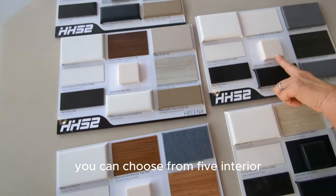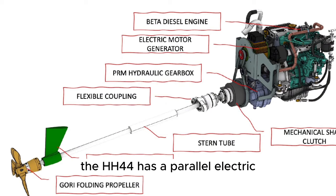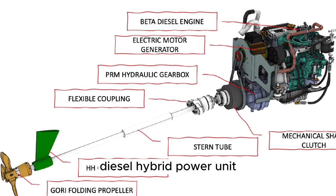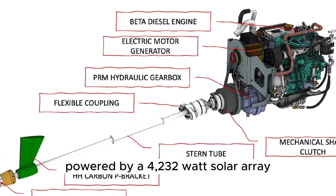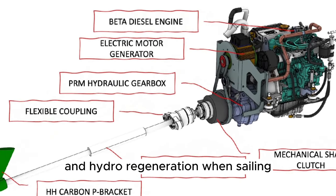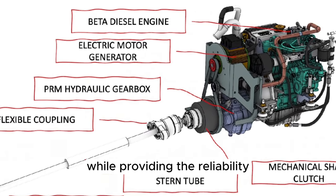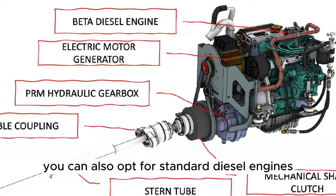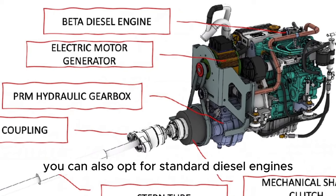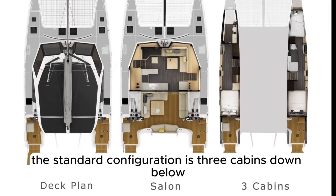You can choose from 5 interior colour combination packs with plenty of options to customise the boat. The HH44 has a parallel electric diesel hybrid power unit powered by a 4,232 watt solar array and hydro regeneration when sailing. EcoDrive gives you all the benefits of an electric boat while providing the reliability of diesel engines as a backup. You can also opt for standard diesel engines with shaft drives. The standard configuration is 3 cabins down below.